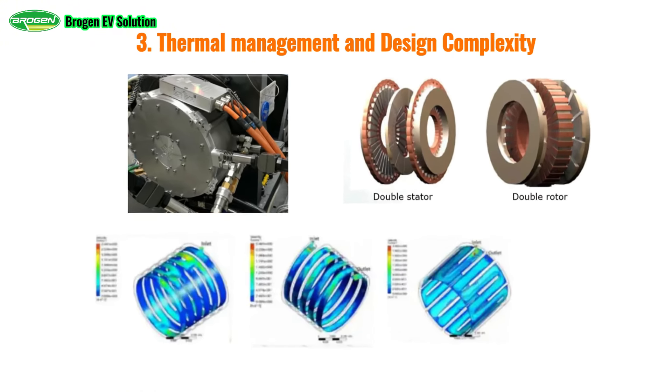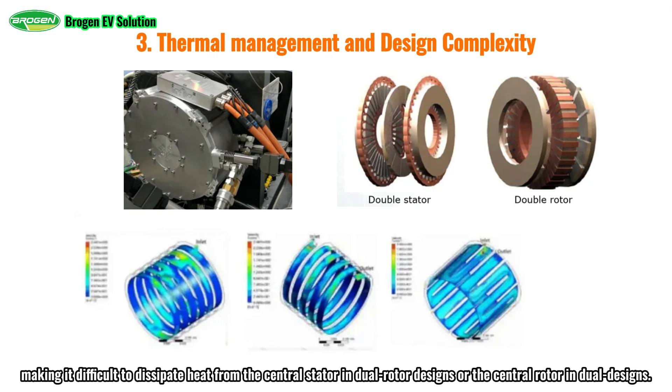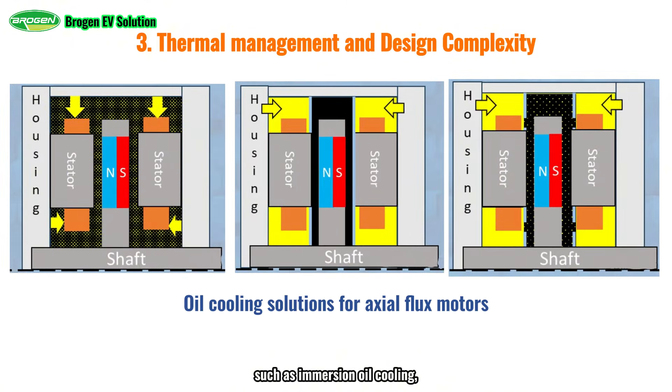Thermal management and design complexity are additional hurdles. Axial flux motors feature a sandwich structure, making it difficult to dissipate heat from the central stator in dual rotor designs or the central rotor in dual designs. Additionally, due to their high power density, axial flux motors have a small heat capacity, leading to overheating issues. Innovative cooling methods such as immersion oil cooling, oil-water hybrid cooling, liquid nitrogen cooling, and phase-change material cooling are needed, along with the design of complex cooling and sealing structures.